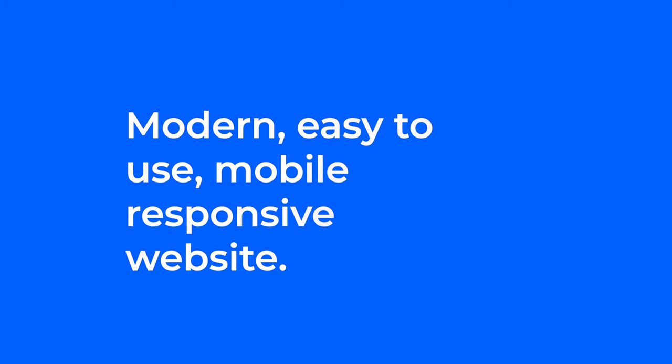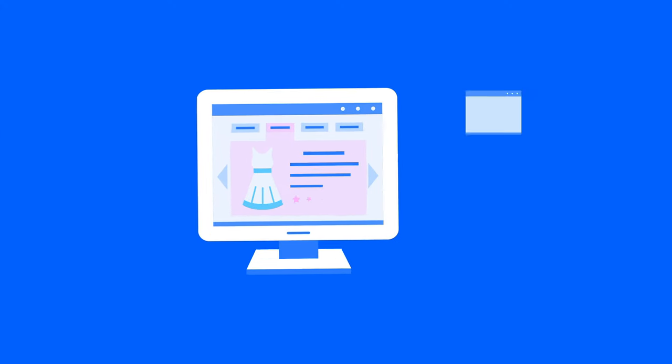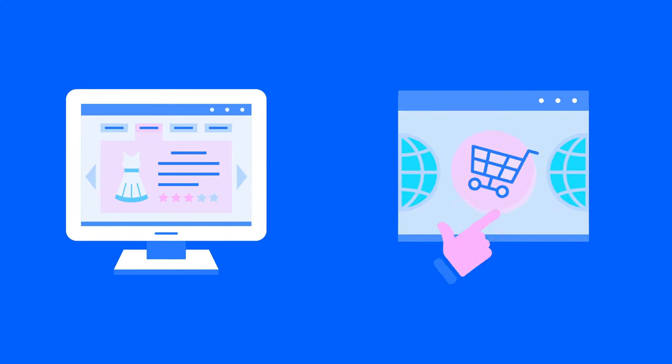It's so vital to have a modern, easy to use, mobile responsive website in the 21st century. We all thrive off of online marketing and trading, which is mostly supplied through a website.